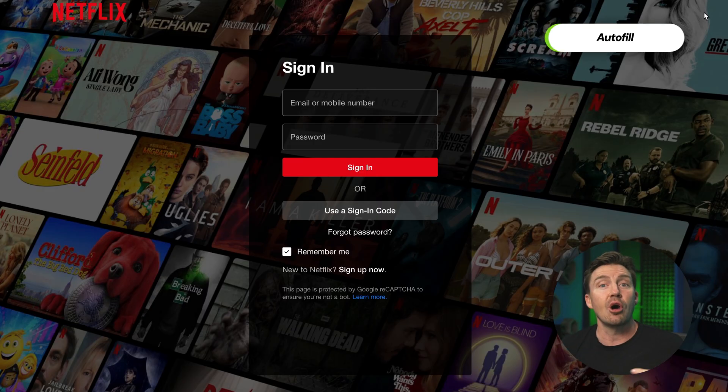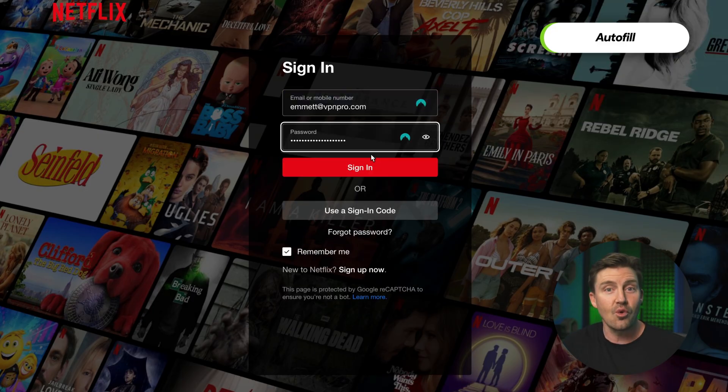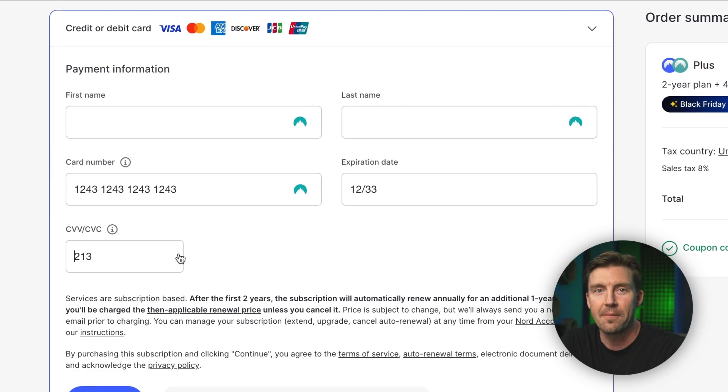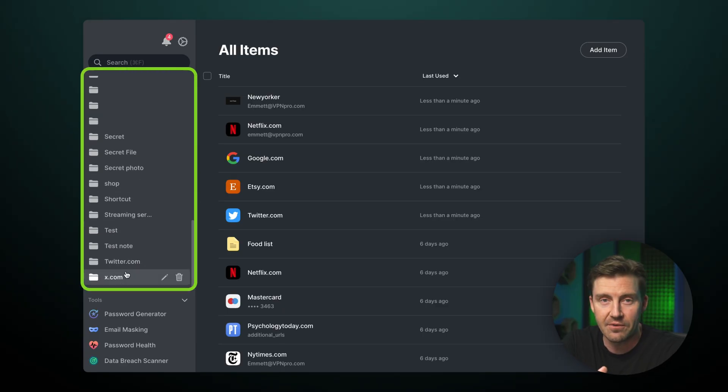Following autosave, we have autofill — for me, this is the feature. Storing passwords safely is cool, but when my subscription count grows, the convenience of logging in with one click while still having strong security — that makes a tool like a password manager worth the price. I also like that you can do the same for credit card information, making online shopping quicker. On top of that, there's an easy way to customize all of this in folders, which I find super helpful.